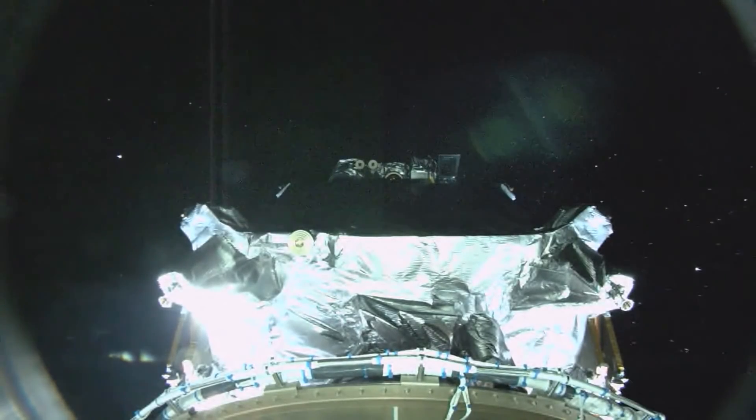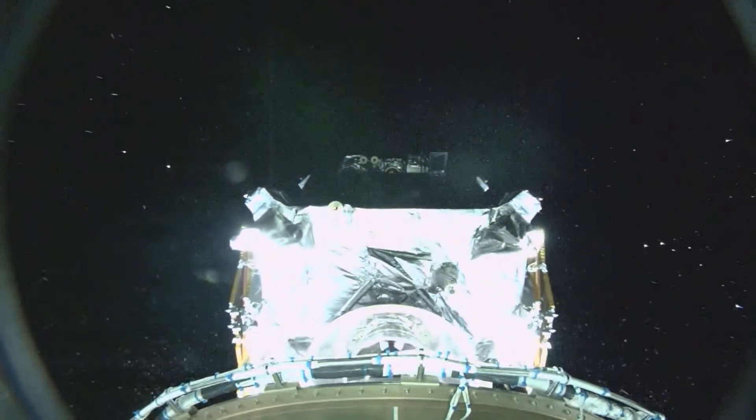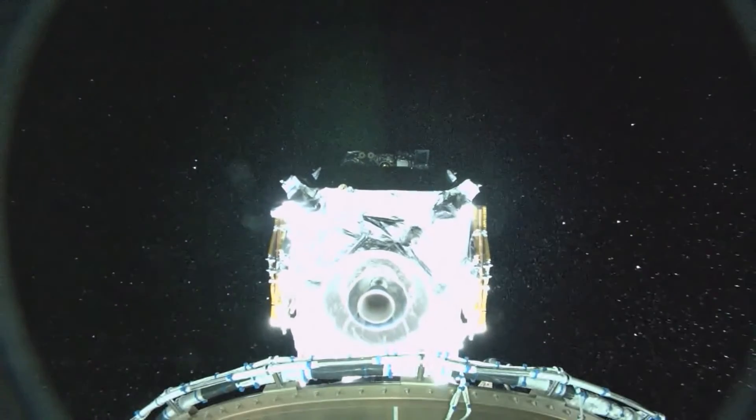Five seconds. Spacecraft set — we have indication of successful separation of the Lucy spacecraft.